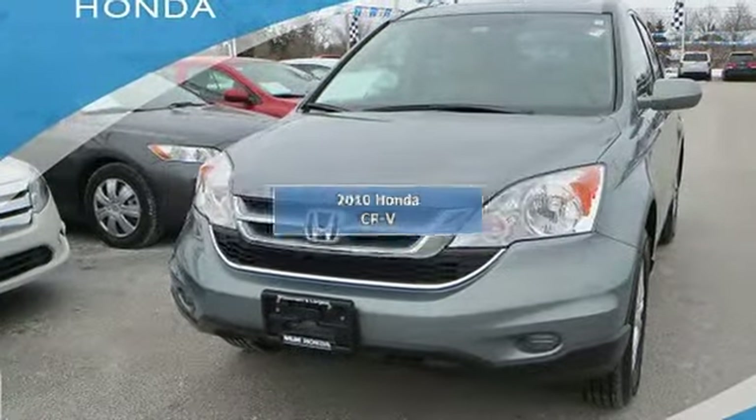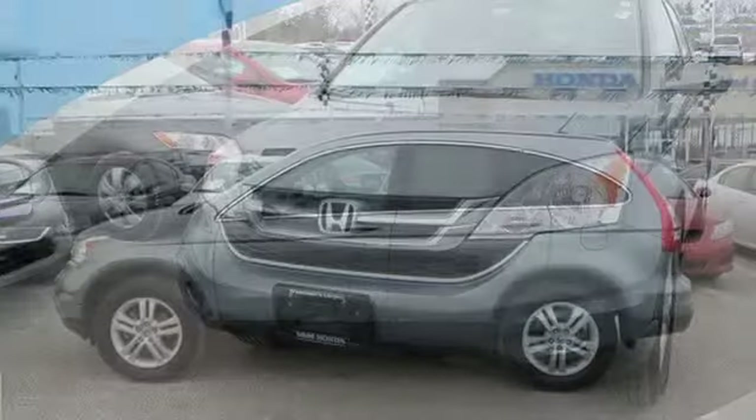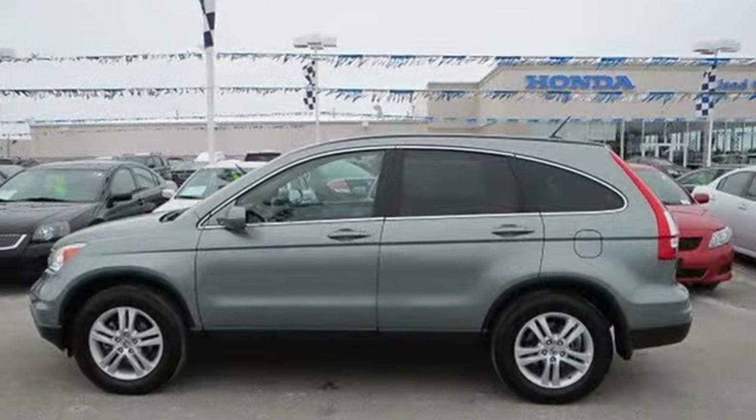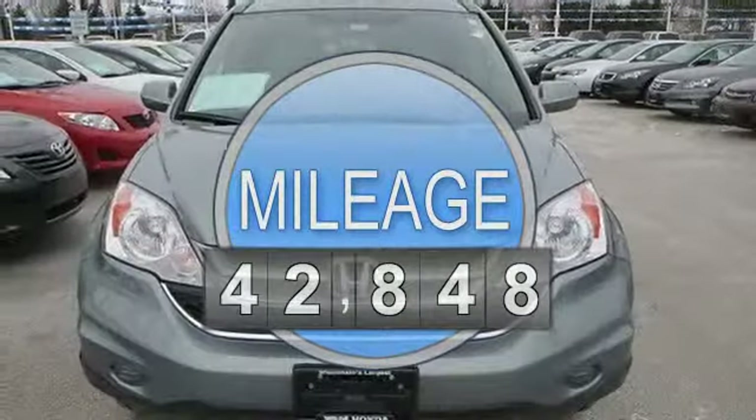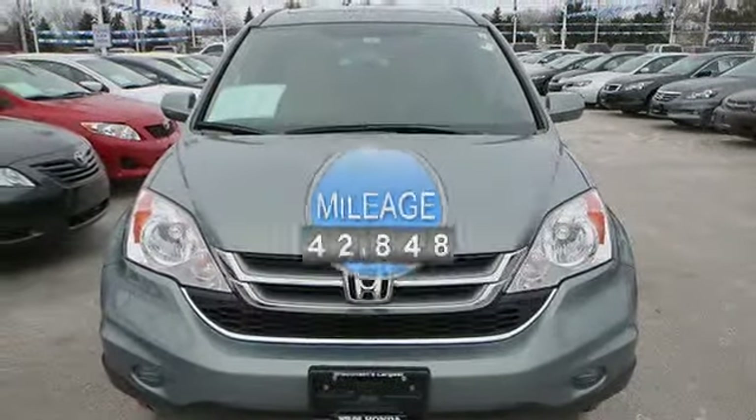Honda CR-V Sport Utility. This vehicle features the following equipment: Automatic, Gas I4, 2.4L 144, 4WD FR wheel drive.